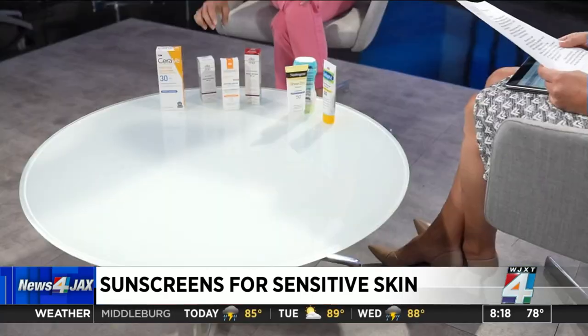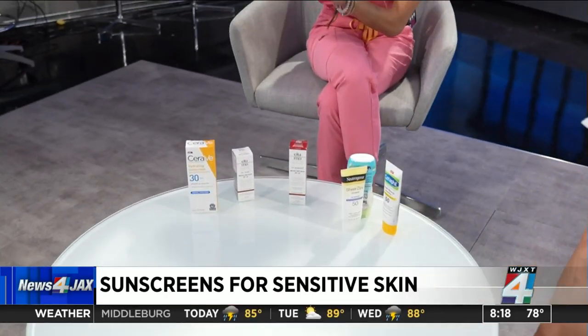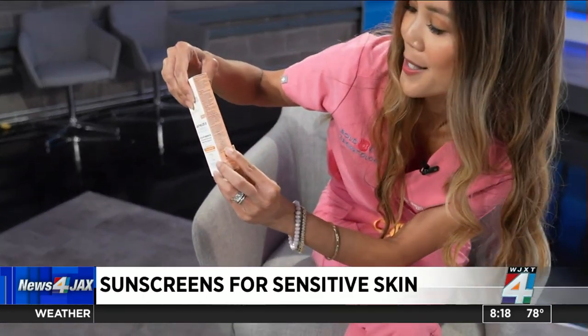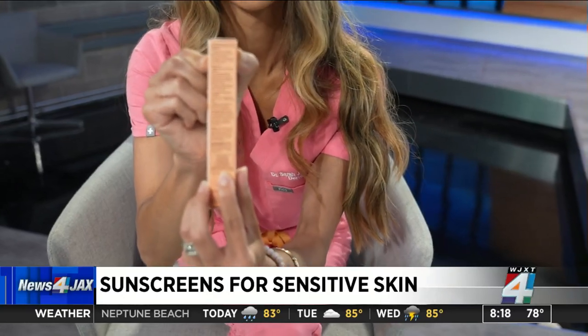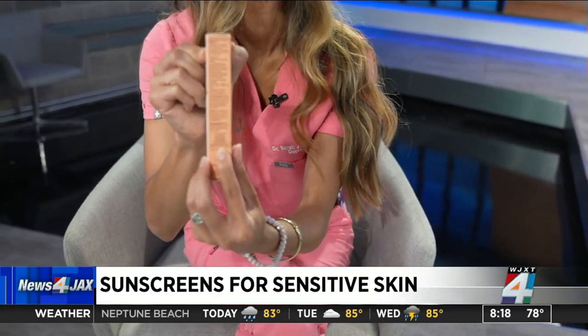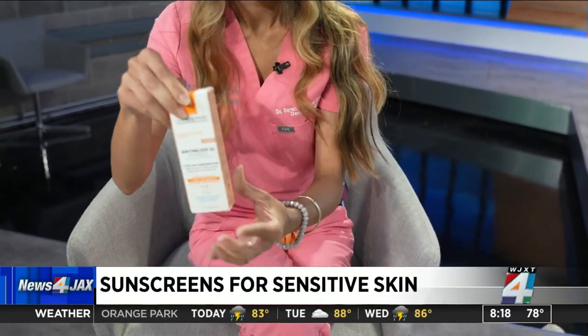And it'll say that on a box? Do one of these say that on there? Yes, exactly. So right here, this one says non-comedogenic. It's very small, but I would know that that one would be a good choice for an acne-prone person.